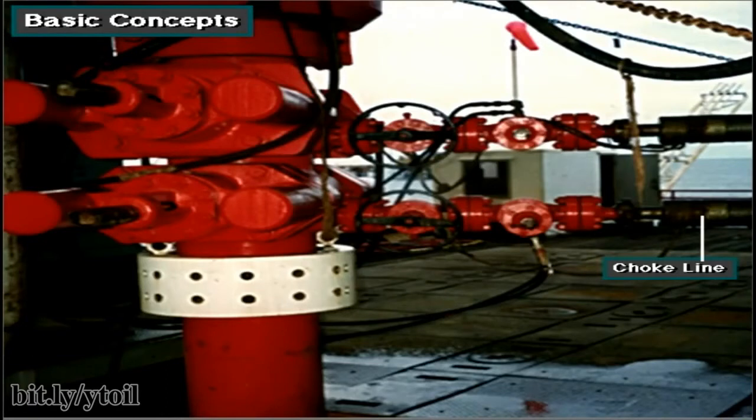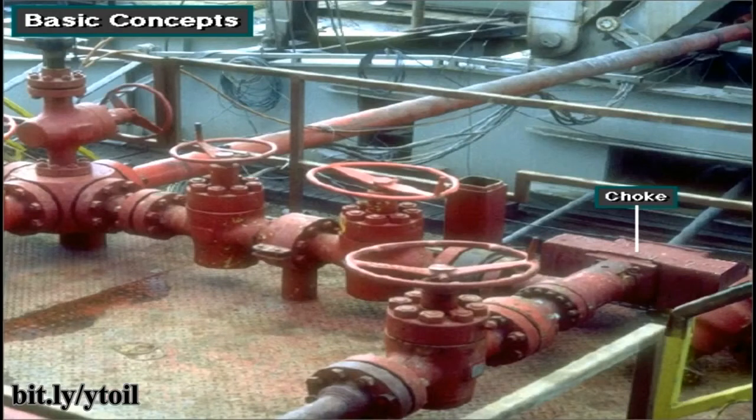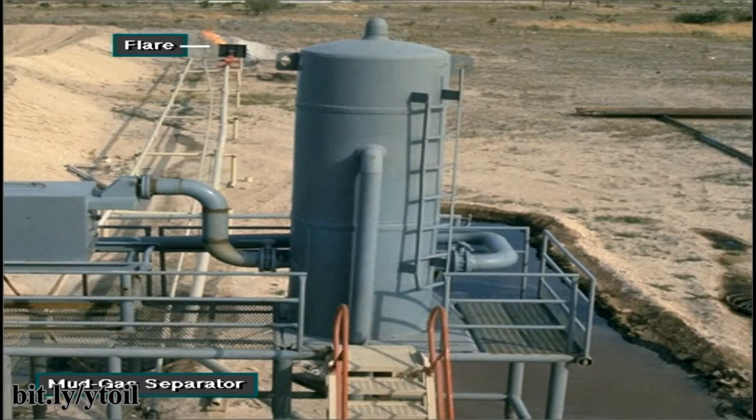Even though the preventers shut in the well, the crew must have a way to remove, or circulate, the kick in the mud out of the well. When the BOPs shut in the well, mud and formation fluids exit through the choke line to the choke manifold. The manifold is made up of special piping and valves. The most important valve is the choke — a valve that has an adjustable opening. Crew members circulate the kick through the choke to keep back pressure on the well, preventing more kick fluids from entering. At the same time, they get the kick out and put in heavier mud to kill, or regain control of, the well. The well fluids leave the choke manifold and usually go to a mud gas separator, which separates the mud from the gas. The clean mud goes back to the tanks, and the gas is flared or burned a safe distance away.